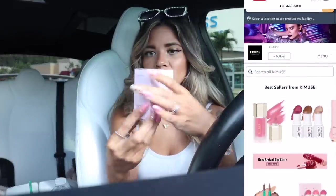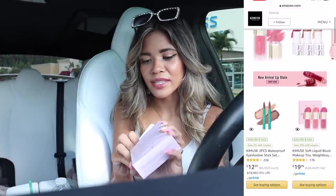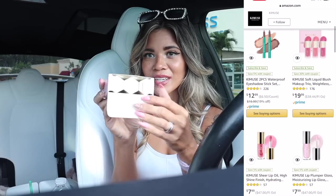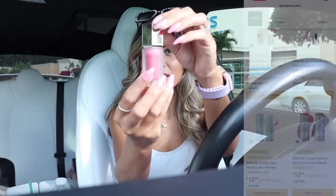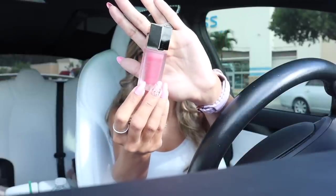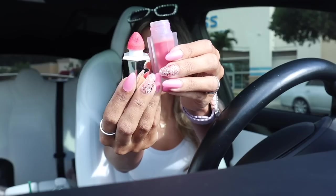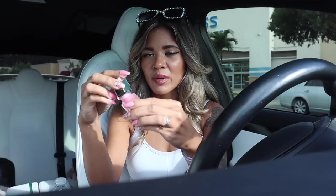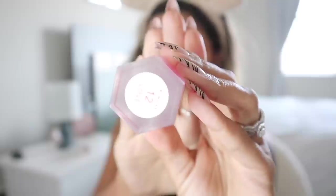Moving on to the next brand — this is the Liquid Cheek Blush Trio. I'm very excited about liquid blushes; I never use powder blushes anymore. The packaging looks so beautiful — three gold lids! The first shade looks so luxurious with a spongy applicator, so a little goes a long way. Blend it out — this one is in the shade Love. It's going to look so pretty on my vanity and the price point is really good.